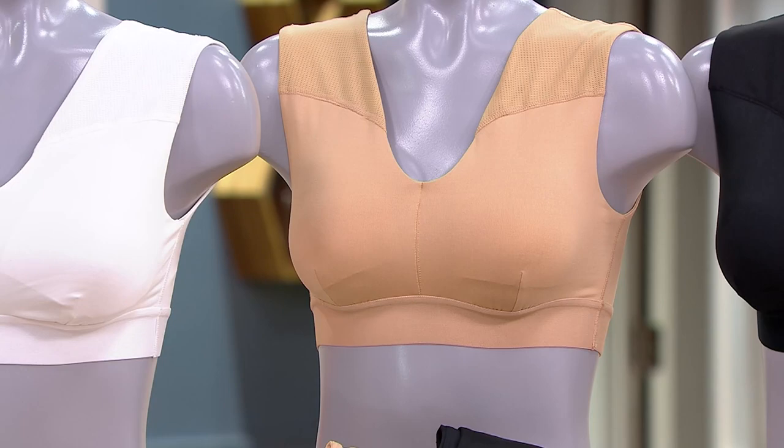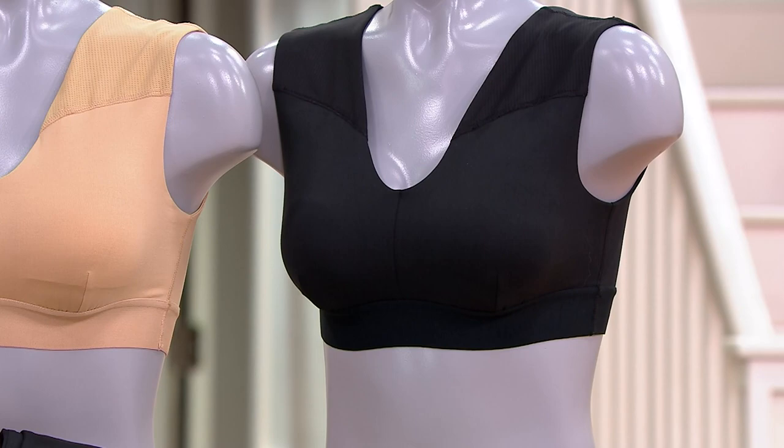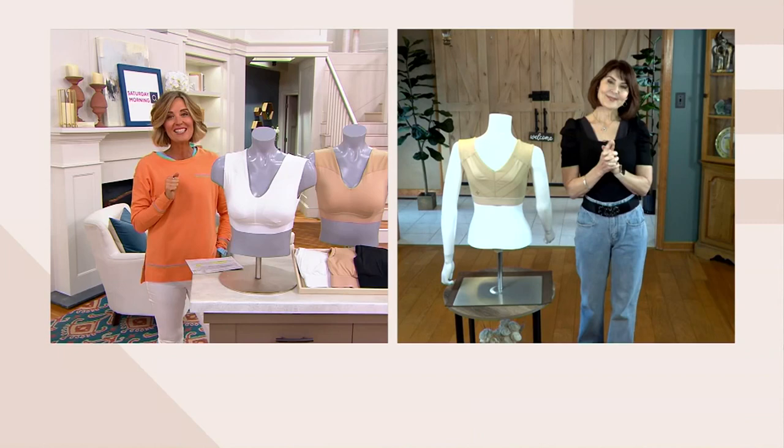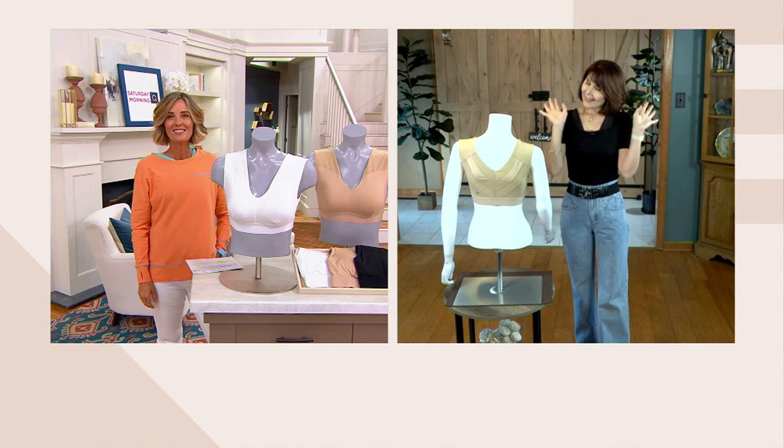Sizes are small through 3XL, and we're going to have Denise Repko, who is live with us right now via Skype, to talk a little bit more about the size chart as well. Welcome back, Denise!